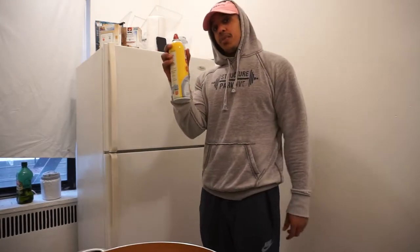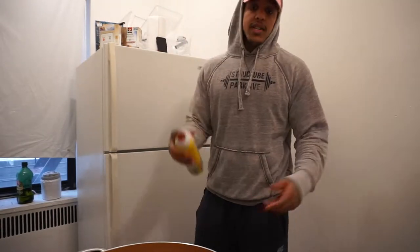A way that you can save on calories and fats is to use a spray instead of putting oil or butter into the pan.